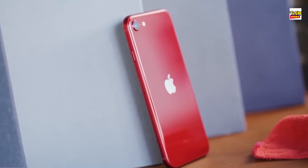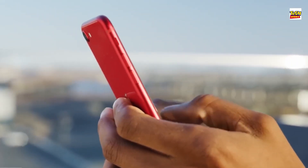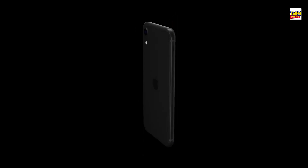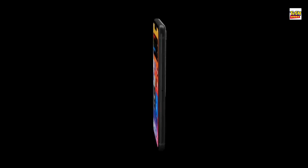John Prosser, a well-regarded iPhone leaker, had reported that the next iPhone SE could follow the trend of using older components and this time look eerily similar to the iPhone XR from 2018.